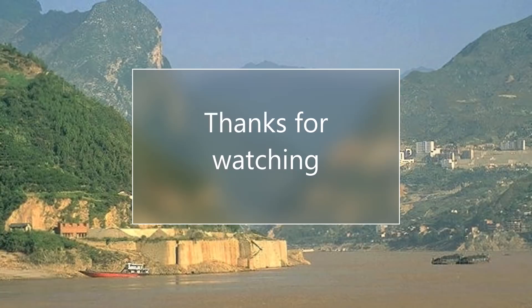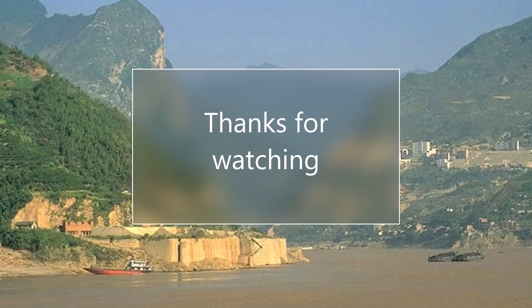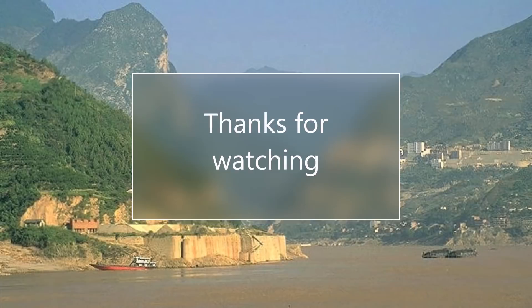And I think that's a good place to wrap up today's video. I hope that you found it informative — check back soon for more content.